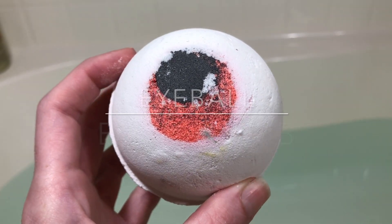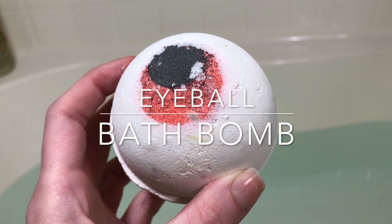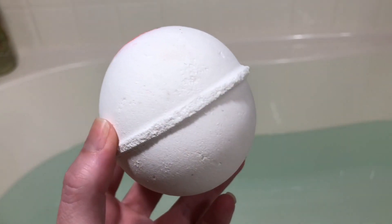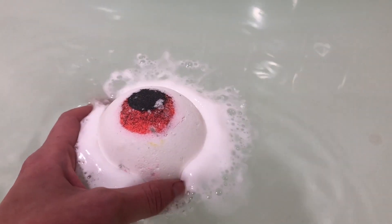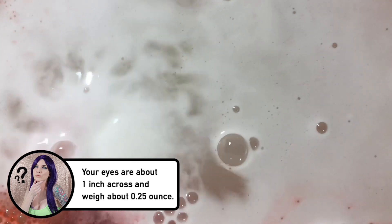Next up is the Eyeball bath bomb. "I spy with my little eye a gentle rose and orange soak. Feast your eyes on this floral fizzer filled with ylang-ylang and lavender oils, and peachy water. It may look a bit scary, but once you roll your eyeball into the bath, you'll discover it's actually a real softy. Don't blink or you'll miss it."